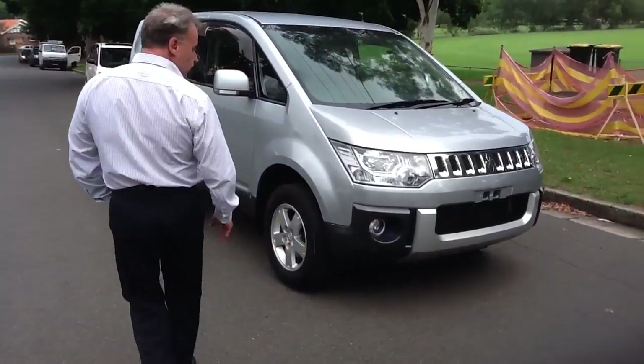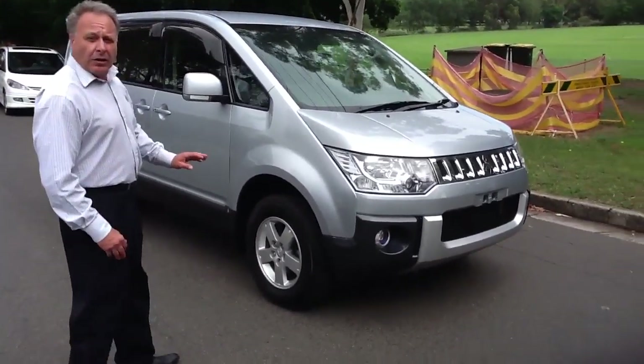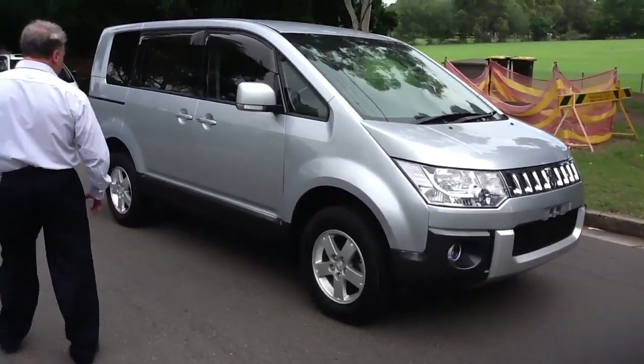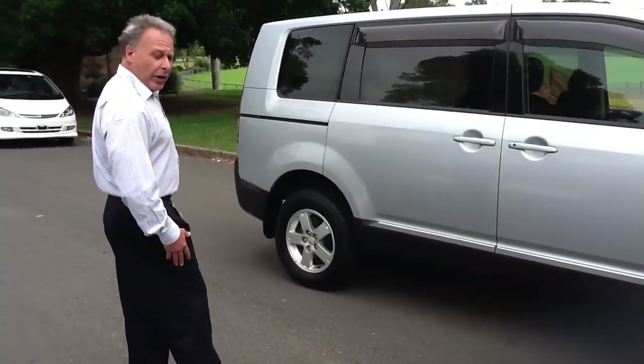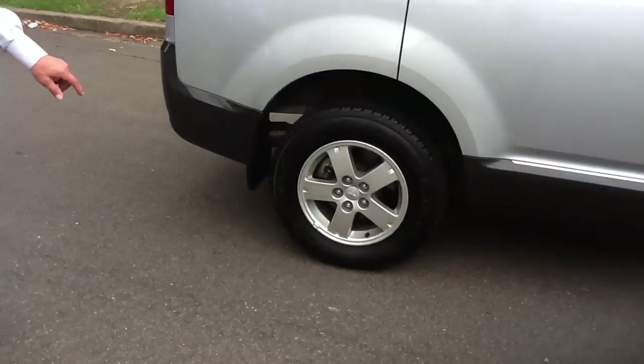Looking at the vehicle, as you see, we're looking at a beautiful silver-blue colour. Very nice looking vehicle. Moving around the vehicle, we see that the panels, paintwork and all that, very nice. The rims, unscratched.